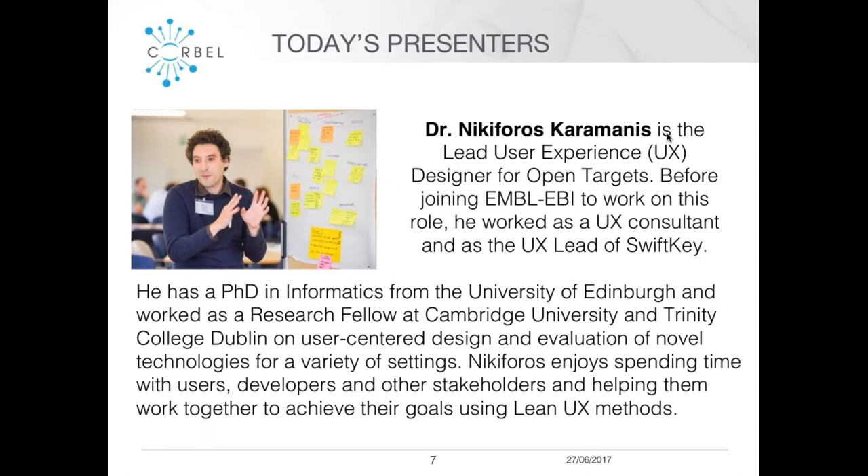We've also got Nicky with us today, who is the lead user experience designer for OpenTargets, based at the EBI. Before joining the EBI, he worked as a UX consultant and UX lead at Swiftkey. He has a PhD from the University of Edinburgh in informatics and has worked as a research fellow at Cambridge University and Trinity College Dublin. He's worked on user-centered design and evaluation of novel technologies, and specifically works on lean UX methods.